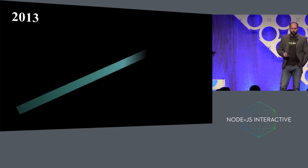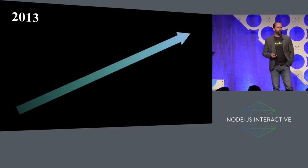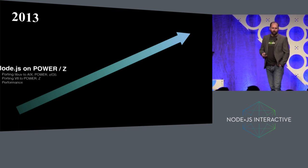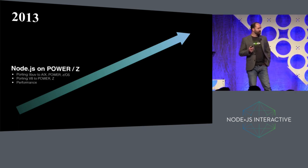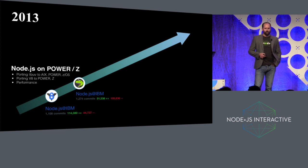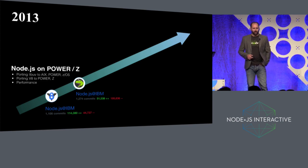The first thing we did in 2013 was to start working on bringing Node.js onto IBM's platforms — bringing them to Power architectures and to Z, which is inside mainframes. That meant working with V8 and working with LibUV. Over the years, our contributions in those areas have grown quite significantly to the point that we've got over 1,000 commits in each of those.